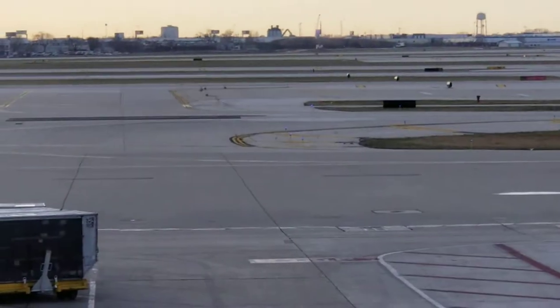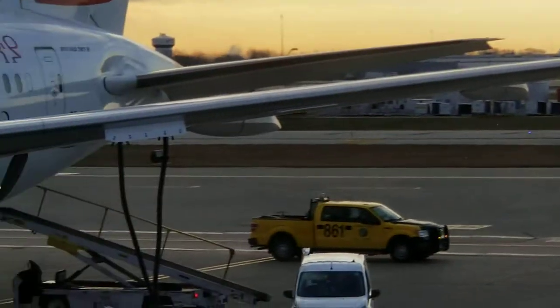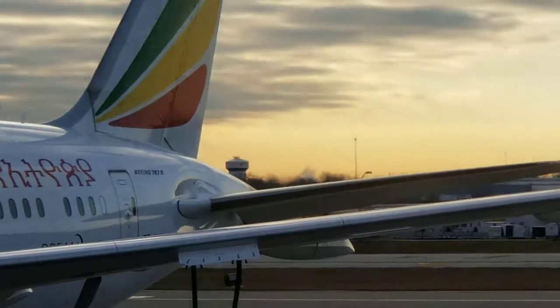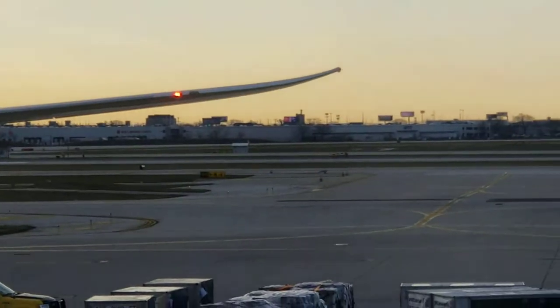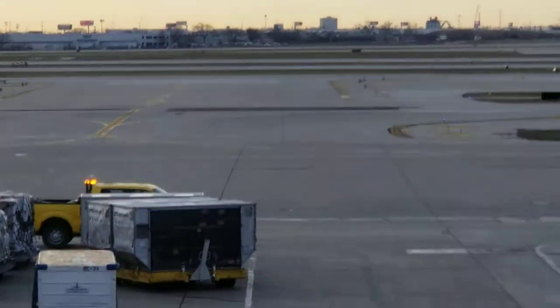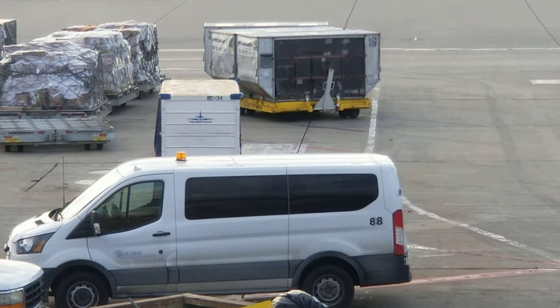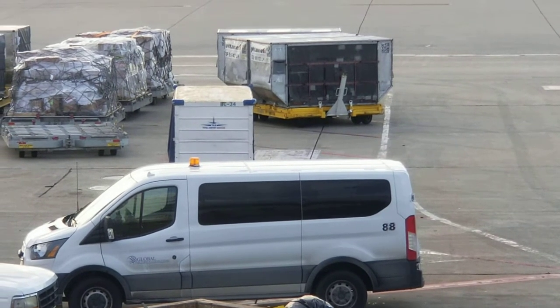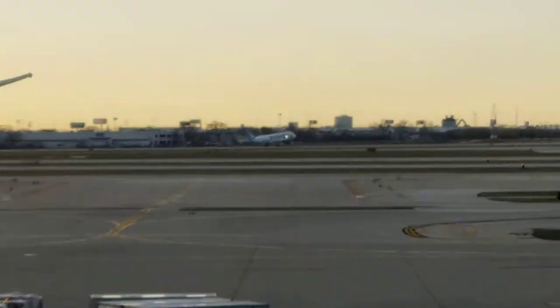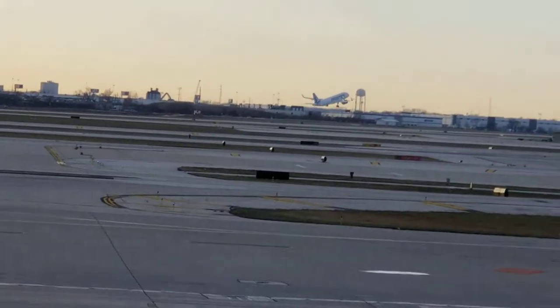We have a very nice view here, still looking at this plane — they're working on it, preparing it, and we're just watching. This is a live shot, not a recording. That's the plane taking off over there — remember we saw it taxiing — now it's going up. There she goes, up!